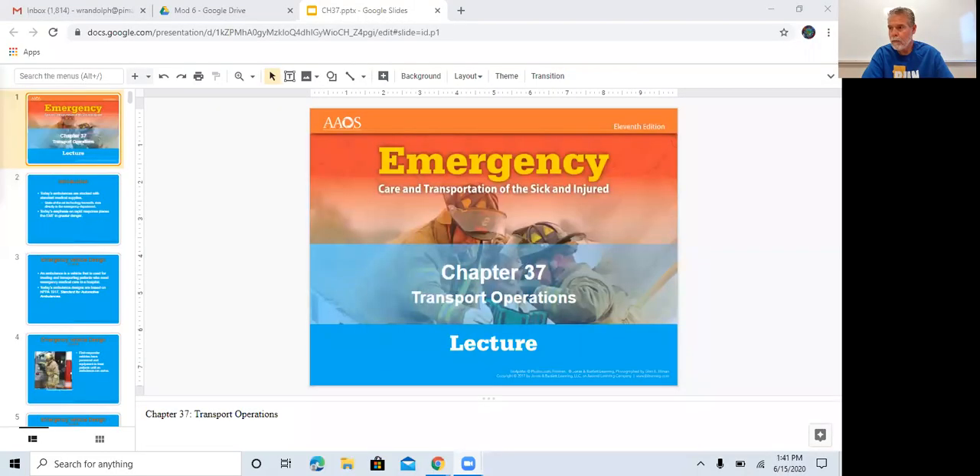Okay guys, this is Chapter 37, Transport Operations. I'm going to bring you up over here. You should be used to this by now. You are now sharing your screen.